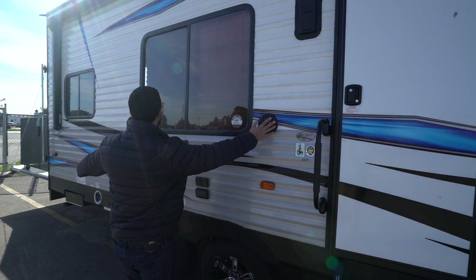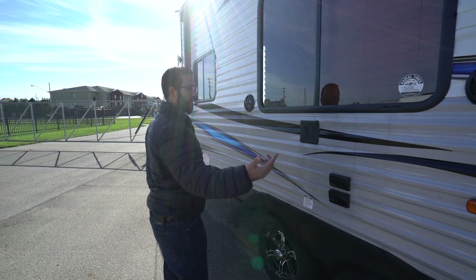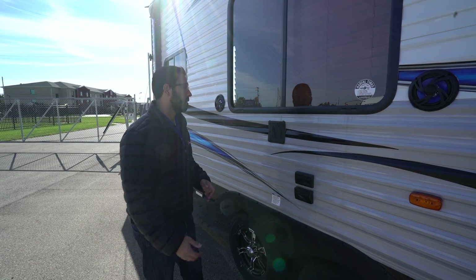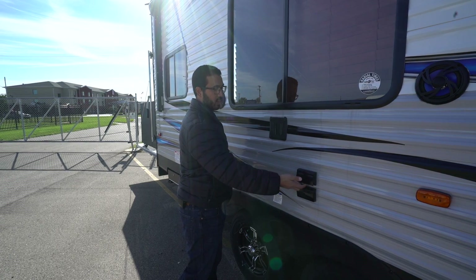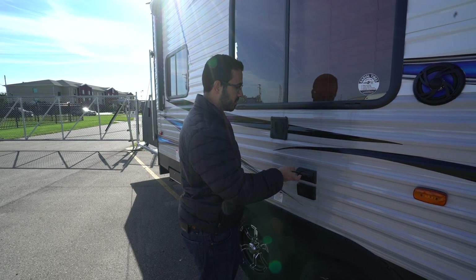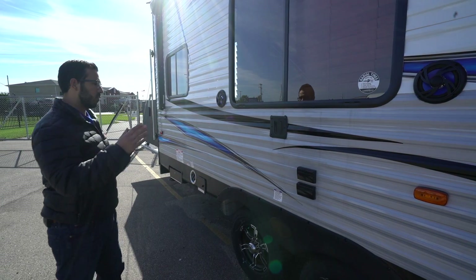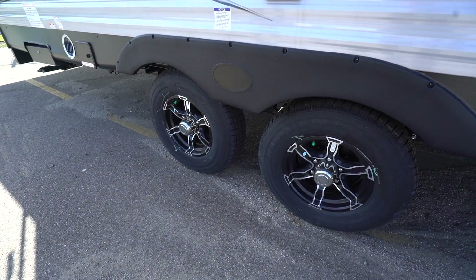You'll see two speakers right here controlled by the multimedia center, which is Bluetooth capable. There's also a TV mount located right here — since there's a TV inside, you can bring it outside and hook it up here. You have electrical outlets, a cable outlet, and a video outlet, giving you a couple of different options for using that TV outside.